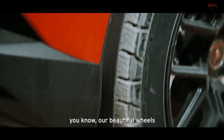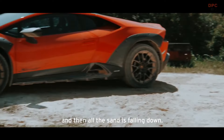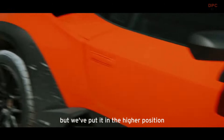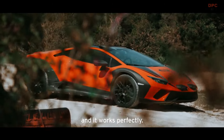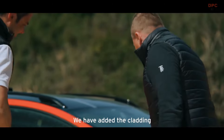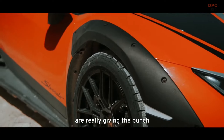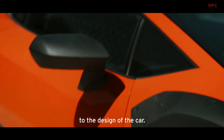One detail that I really like when the car is stopped — our beautiful wheels and then all the sand is falling down. So we have the silhouette of Lamborghini, but we've put it in a higher position and it works perfectly. We have added the cladding, so we have a wider track, and those muscles are really giving the punch to the design of the car.